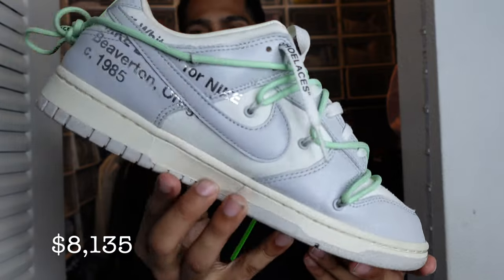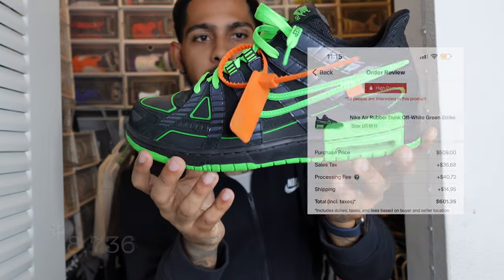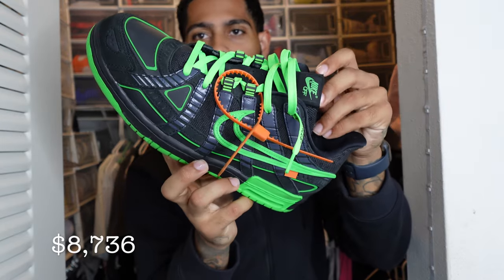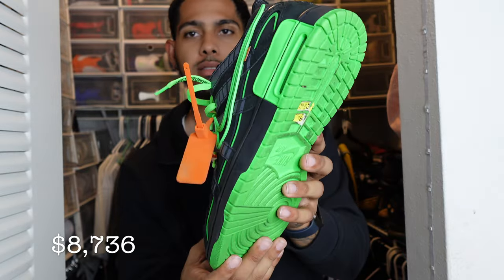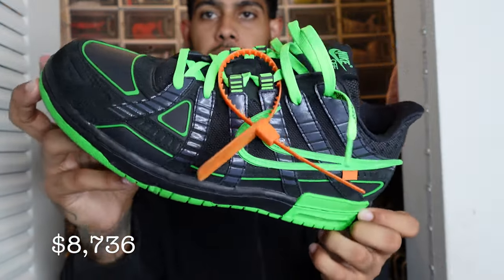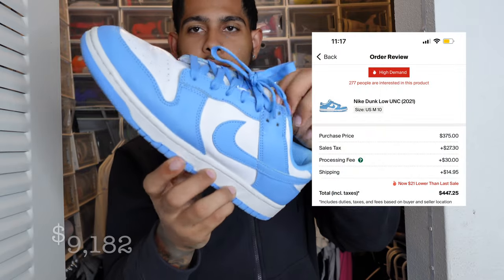RIP Virgil — he did something crazy with these. We have the Off-White Rubber Dunks. I bought them off Rico. I just thought they were pretty cool and wanted them. She rates them 8.8. I haven't really worn them that much — I don't know, they're just cool to have.